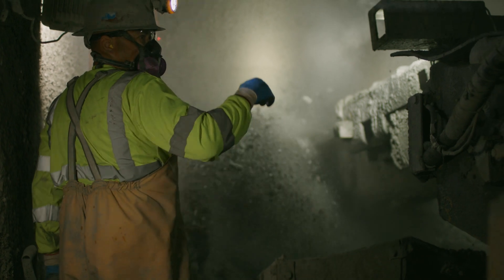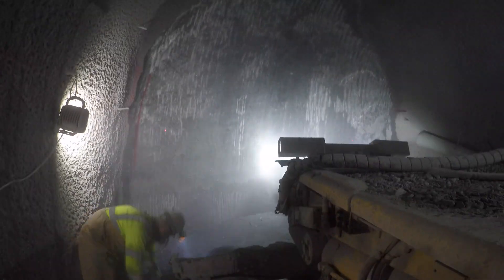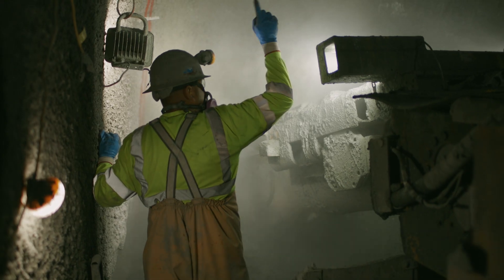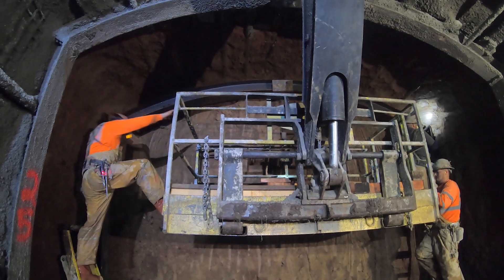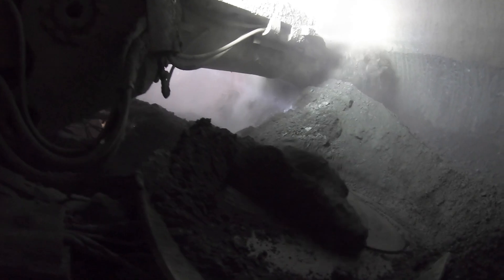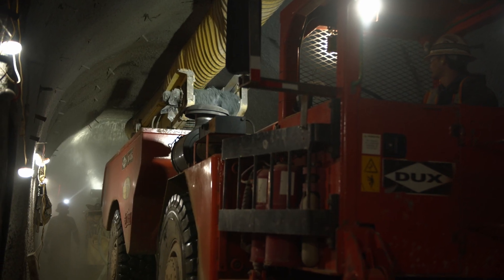Most of the tunnel is excavated with a road header. Our typical cycle for the road header will be to advance it anywhere from 15 to 25 feet. We systematically install steel sets every four to five feet. The road header itself conveys spoils from the heading back behind itself into a haul truck, and then the haul truck will bring the spoils out of the tunnel and dump it into our muck pile.